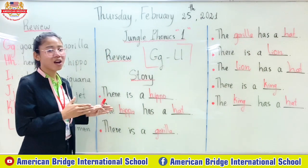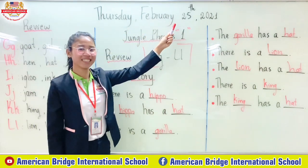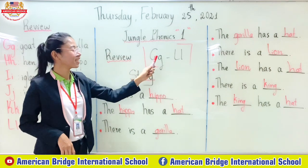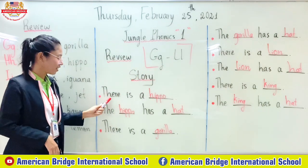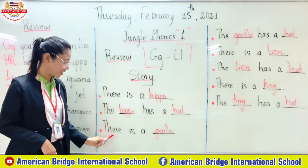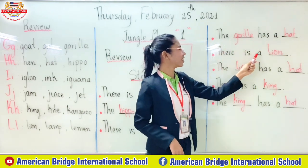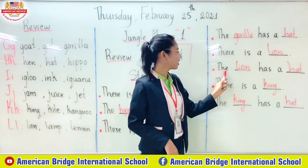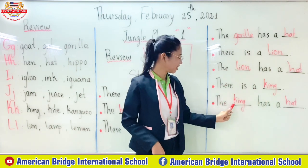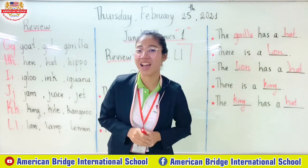So everyone, do you know how to read all of this? Okay, let's read by yourself again. Start, everyone. Good. Good. Good job. Excellent. Wow, everyone, so clever — you can read all of this, right? Okay, great job.